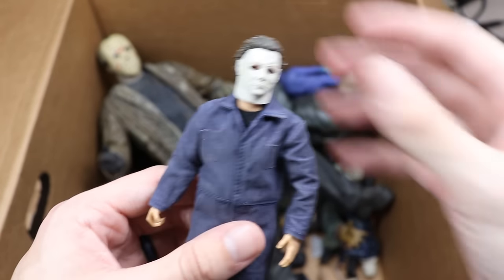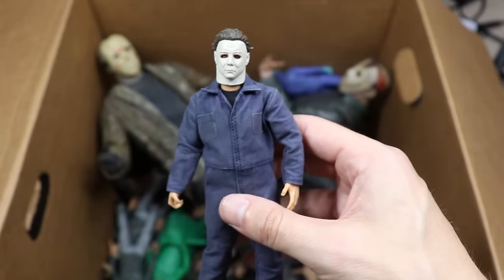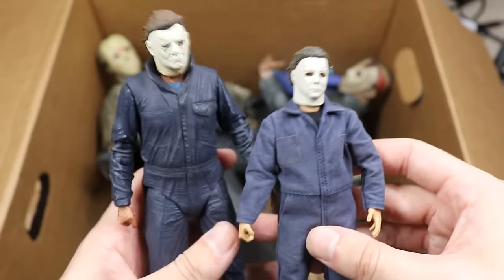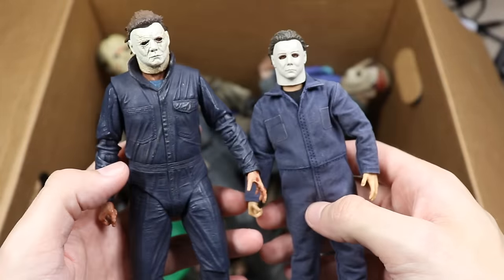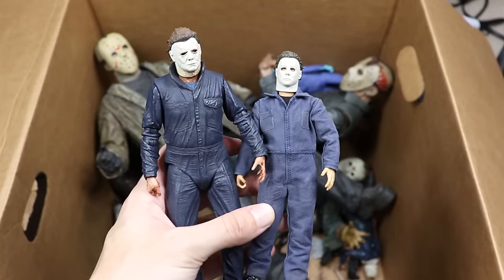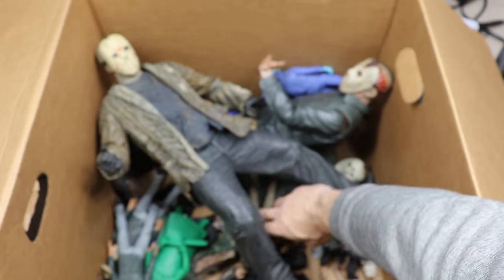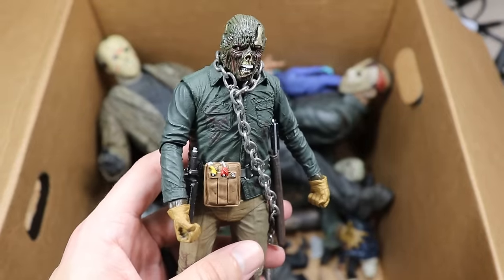Next is a Mezco OG Halloween Michael Myers. Are you team Mezco or team NECA on this debate? I'm definitely team NECA — I just like it better. Even though Mezco can be way better for articulation purposes, the range of motion and scale of NECA is just way better to me. The Mezco figure is actually really small compared to the NECA figure. The NECA is cheaper than the Mezco and it's much better scale.